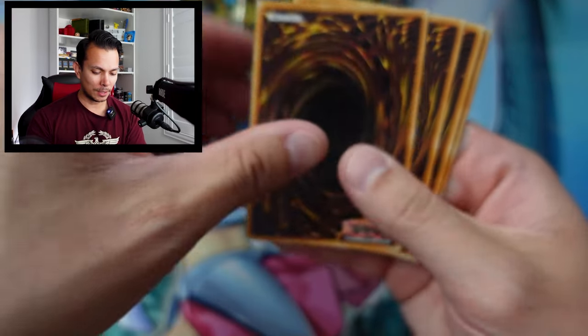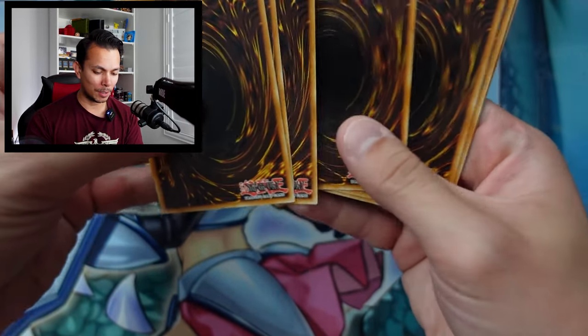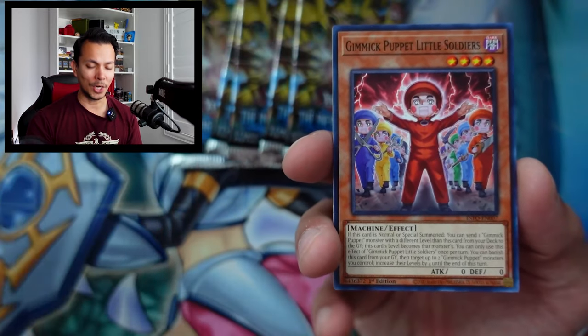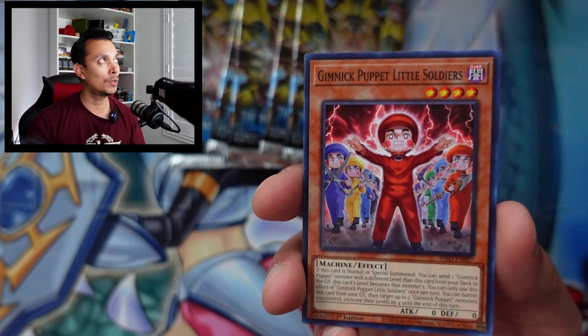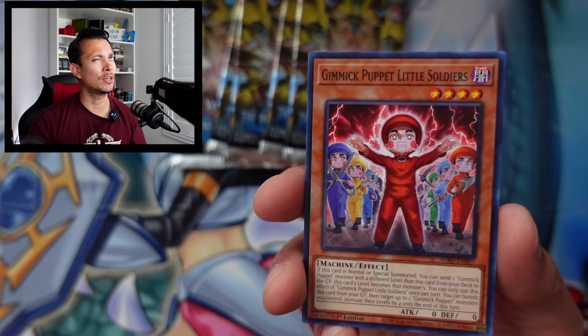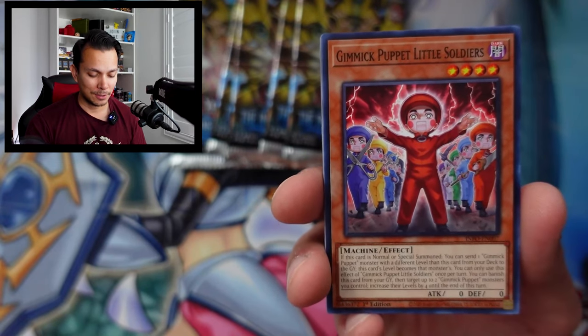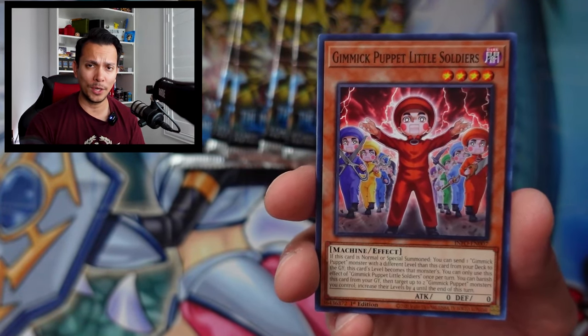I've noticed the price of these boxes is actually going up in value. A buddy of mine told me you should try to get a case if you can, because the price of a case is definitely going up — it was around $700-800 and it's almost $1000 now. So it's definitely going up in value, at least right now. We'll see how it goes in a week or two.